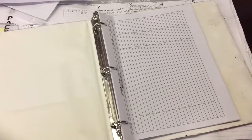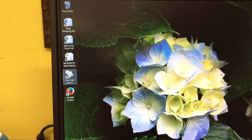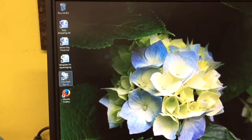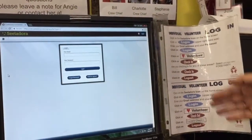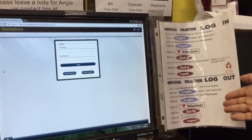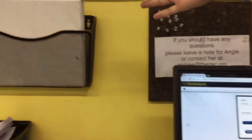Look for the food pantry manager and sign in the notebook. In order to verify hours for school and community service, we require our volunteers to log in and out on our computer system. The instructions are attached to the computer. Or please sign in on our volunteer sign-in binder.